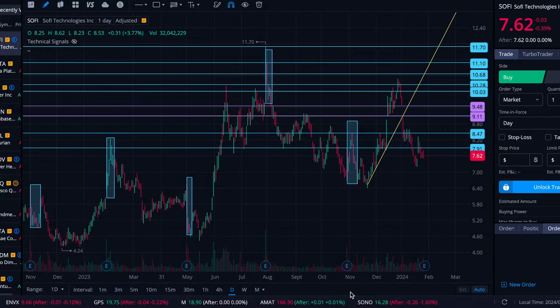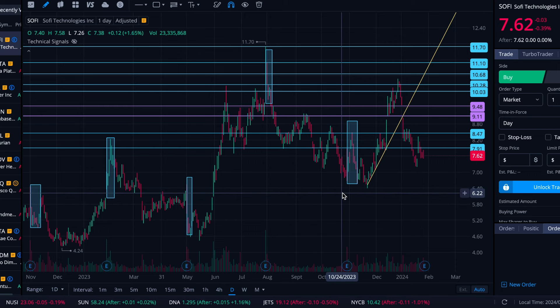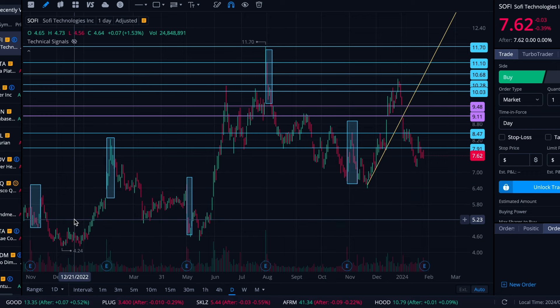All right folks, here we are on Sunday, January 28th. We're going to take a look at SoFi today. SoFi has earnings coming up and I thought we would take a look and see levels where it might flow to — where it might catch some support or resistance if it does have an outsized reaction.